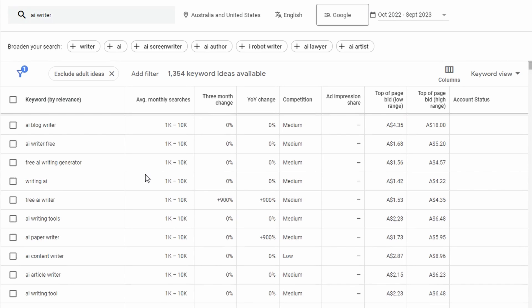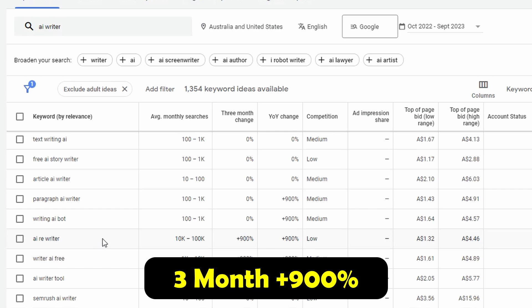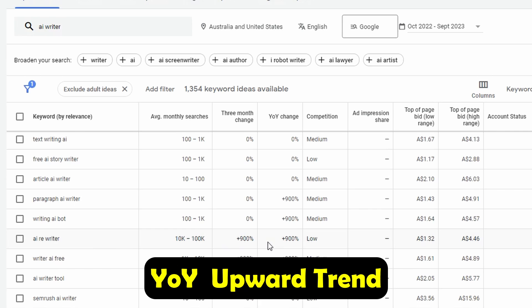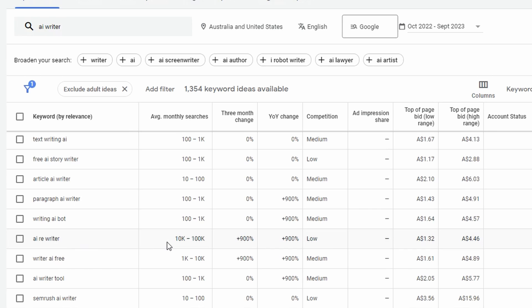We might find a related word and mix it in with 'AI writer.' After scrolling down a bit, I think we've found what we're looking for. Specifically, we want a keyword with a three-month change of at least plus 900%, a year-on-year upward trend, and low competition. This keyword — 'AI rewriter' — with an estimated 10,000 to 100,000 monthly searches is perfect.